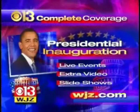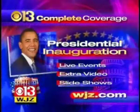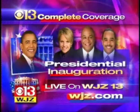Stay with WJZ for complete coverage of the presidential inauguration. We're always on — just go to WJZ.com for live events, extra video, and slideshows. Then on Inauguration Day, we'll be live from the nation's capital. Vic Carter, Kai Jackson, and Katie Couric lead our complete coverage all day long here on WJZ.